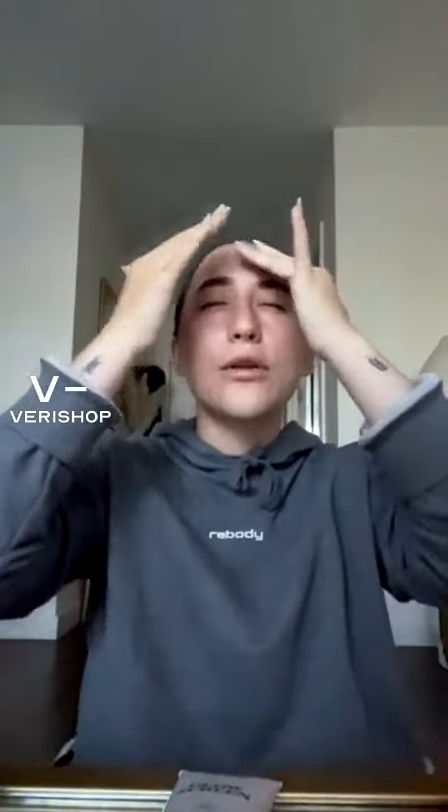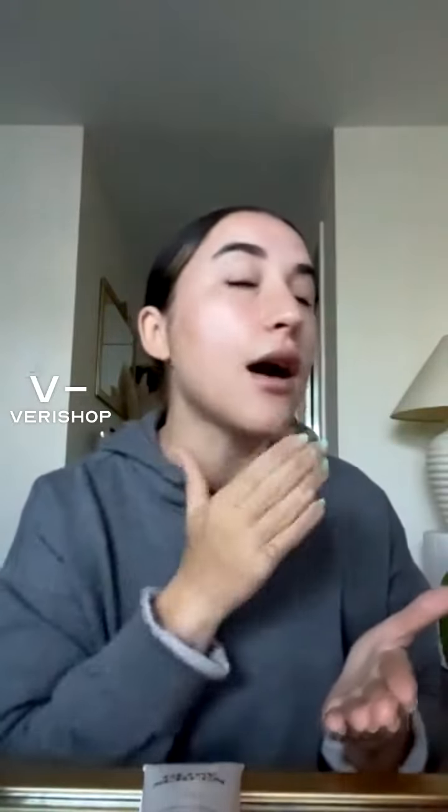I was nervous trying this because I didn't want to look like Edward Cullen — that's just not the vibe I'm going for. I don't want to be a sparkly mess. You're not going to get that with this. We love Edward, we love Edward Cullen, we love the Twilight references — I'm so glad it's back — but I did not want to look like a sparkly little vampire walking around the desert.